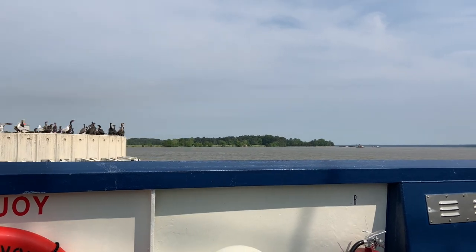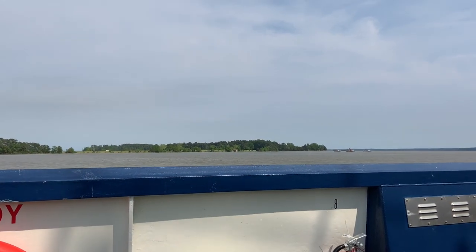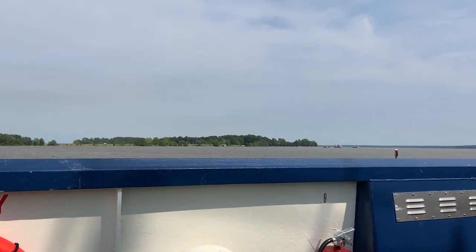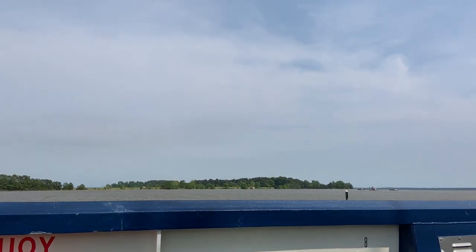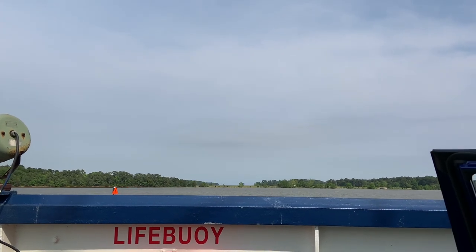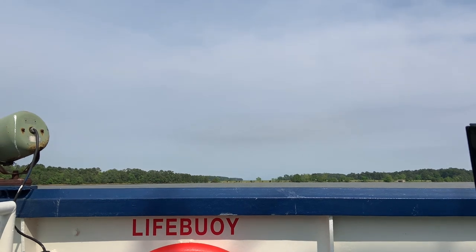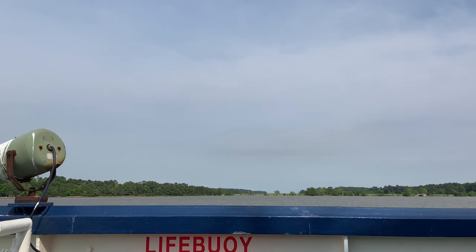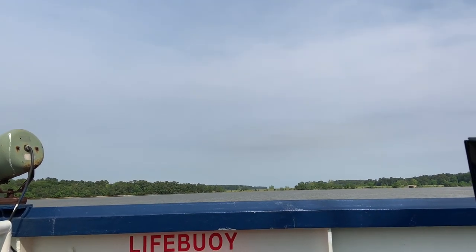You drive your car right onto this boat and you can exit your car during the ride. It's about a 20 to 30 minute boat ride and it takes you to Surrey, Virginia. Surrey is one of the oldest counties within the New World, and it's home to another historical find — Bacon's Castle — and we'll talk about that more once we get to Surrey.